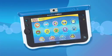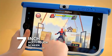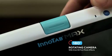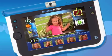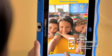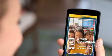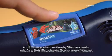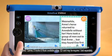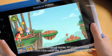Hey, have you seen the new InnoTab Max? It's got a big 7-inch touchscreen, 18 built-in fun apps, a photo and video camera with rotating lens, and movie and picture editing. Send and receive messages and photos on KidConnect and keep in touch with friends and family. There's over 500 downloadable learning apps and cartridges featuring all of our favourite characters.